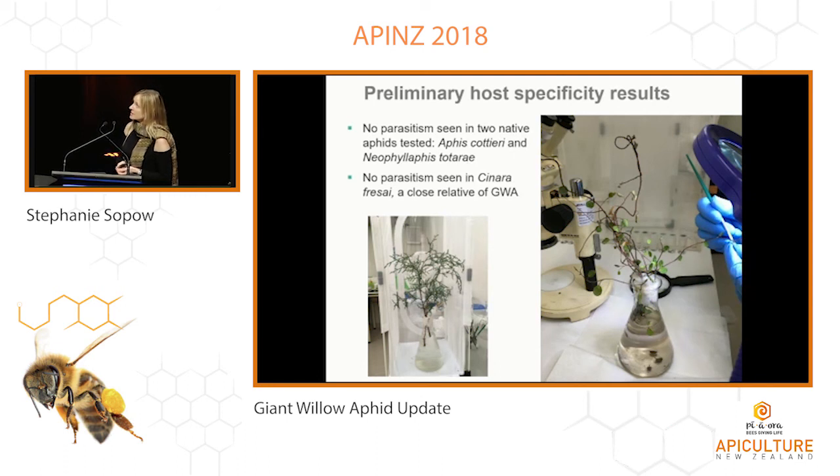Neither have we seen parasitism in a very closely related exotic species present in New Zealand, so it's looking good. Still more testing to do, and if all goes well and according to plan, we'll be applying to the Environmental Protection Authority for release of this parasitoid — making that application next autumn. Part of that involves public engagement and having a good understanding of the impacts of the aphid to make our case.